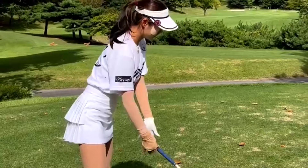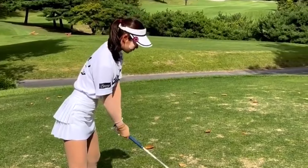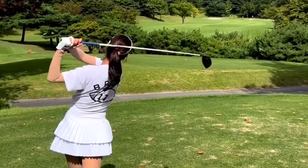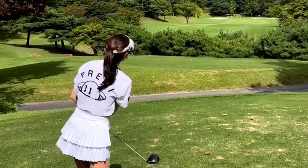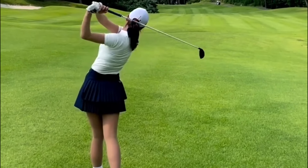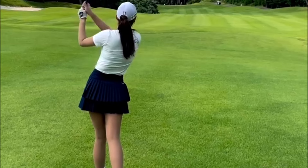As Hyaman demonstrates, a proper backswing is crucial for generating power and accuracy in your shots. Notice how she effortlessly rotates her upper body while keeping her arms straight and maintaining a smooth takeaway. This is key to achieving consistency in your swing.